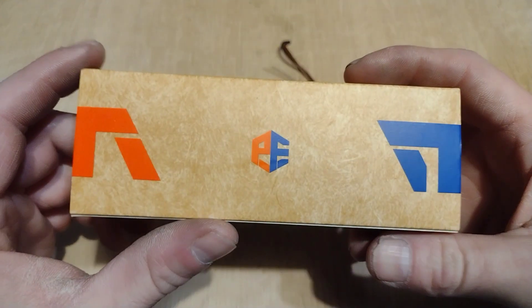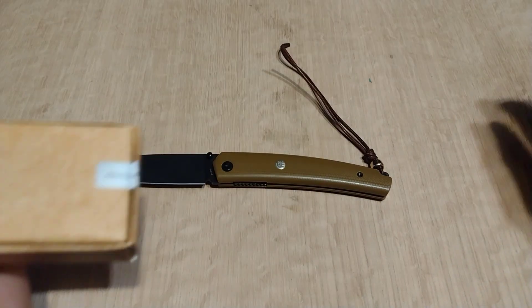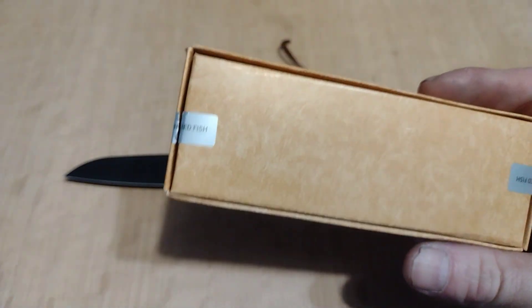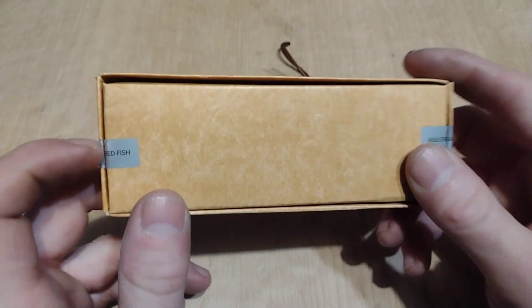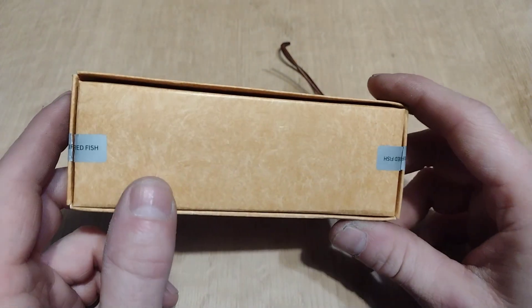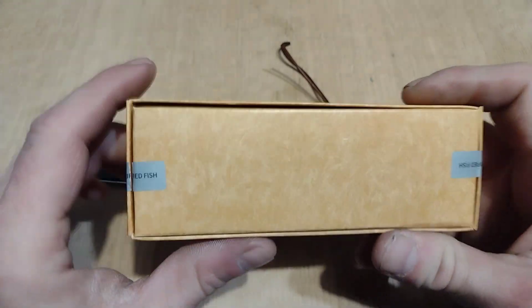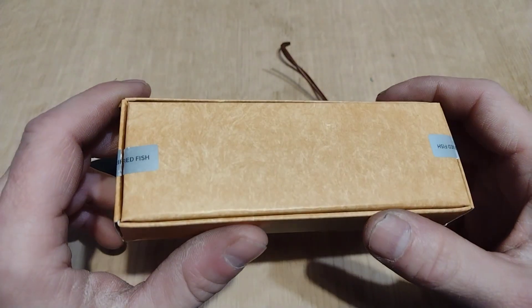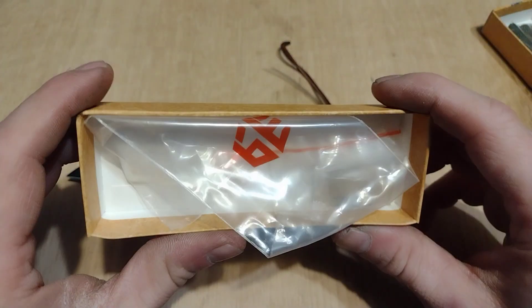And he said, 'Man, that's a really nice knife.' I was like, 'Yeah dude, I hope you start carrying them.' Obviously I've already opened the box. What I like about the Petrified Fish knives is they have these little tamper-evident stickers on the ends — usually they're on the sides — so you can tell nobody's tampered with the knife or messed with anything inside.